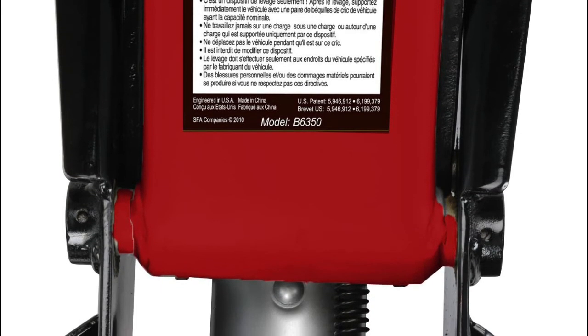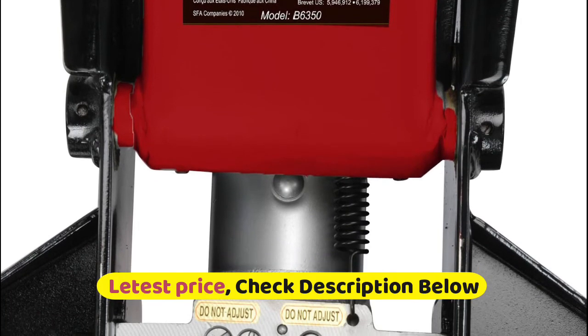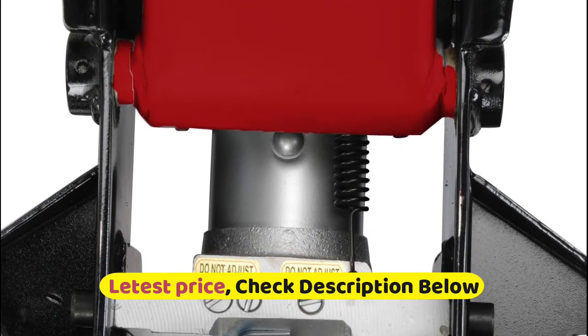The hydraulic jack is designed to lift, not to support the object. Immediately after lifting, loads must be supported by a pair of appropriately rated jack stands.